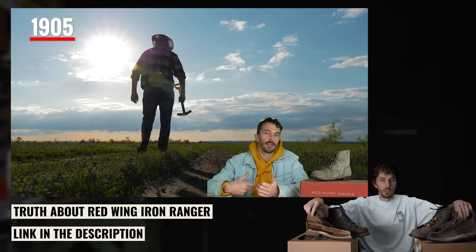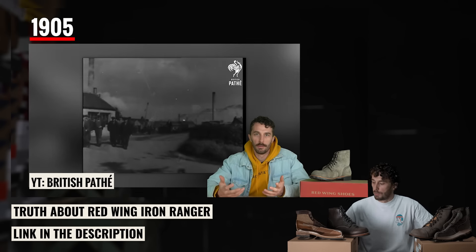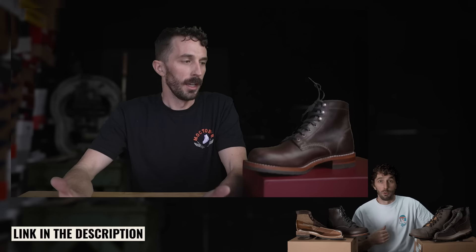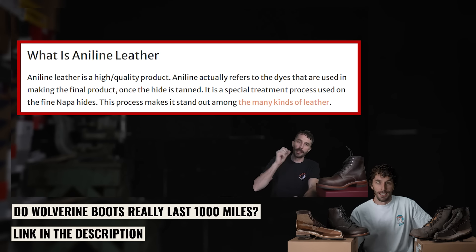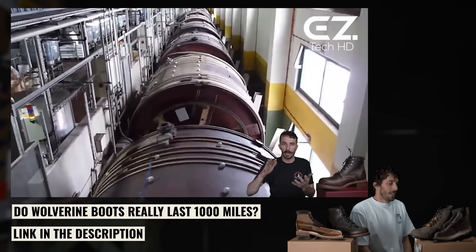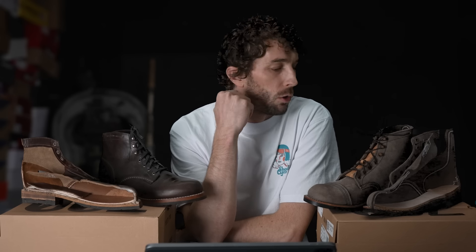We get a lot of questions about which one's better, because we've done a video on both of these cut in half. You can check those out — the links are in the description. Those videos will go into a lot more detail and be a lot more structured than this, since I'm kind of free-handing it. So check those videos out, and let's start going over the contenders.